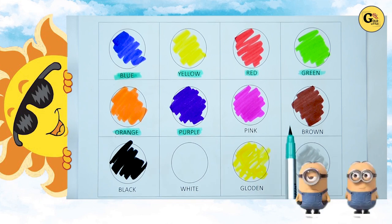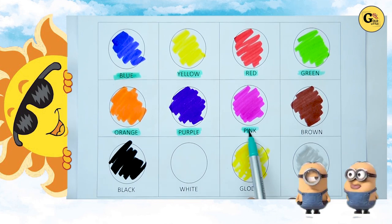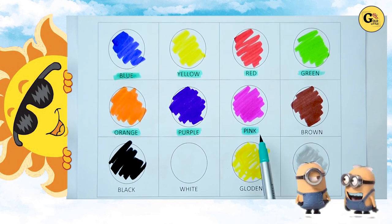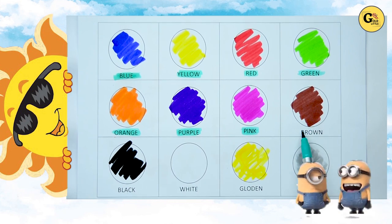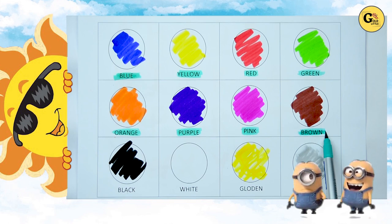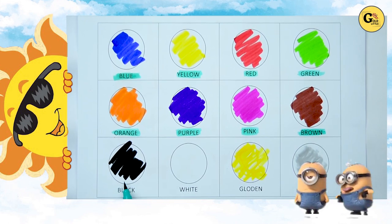Which color is this? Tell me. Yes kids. It's pink. P-I-N-K. Pink. It's pink color. Brown. B-R-O-W-N. It's brown color. Yes kids. It's brown color. Now which color is this?